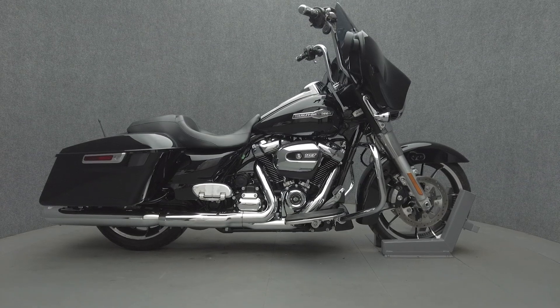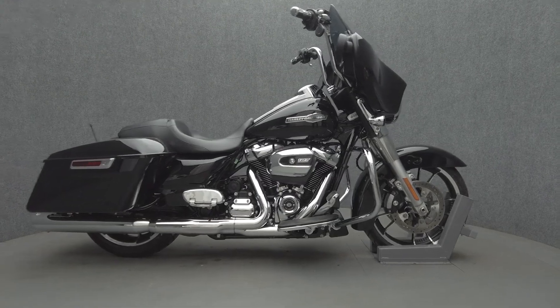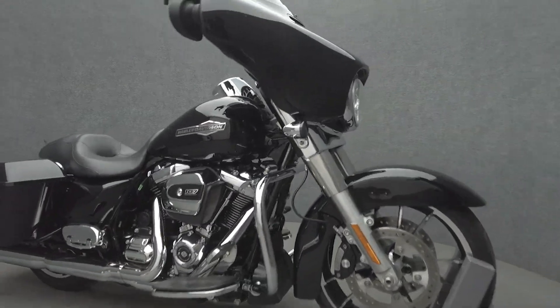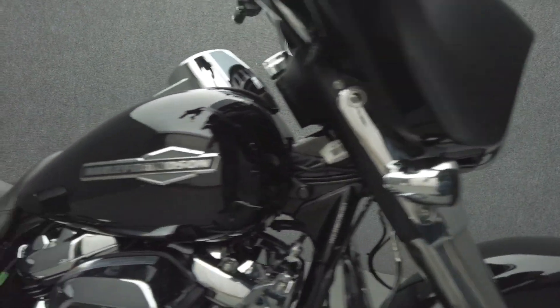Hey everyone, this is Keegan from National Power Sports. This is a 2021 Harley-Davidson Street Glide with 5,537 miles. It passes New Hampshire state inspection and runs well.